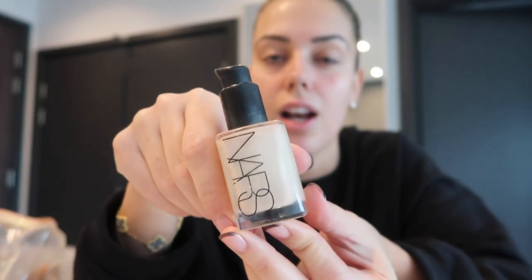For my foundation, I use this NARS Sheer Glow in Santa Fe. I've used this for quite a while and it's my favourite ever foundation — it's just so light and glowy and dewy. I put on one big pump, then pop it in a few spots: a bit here, a bit on the other cheek, a bit on my forehead, and a bit on my chin. Then I rub it in with my hands, because I find sponges just suck it all up.